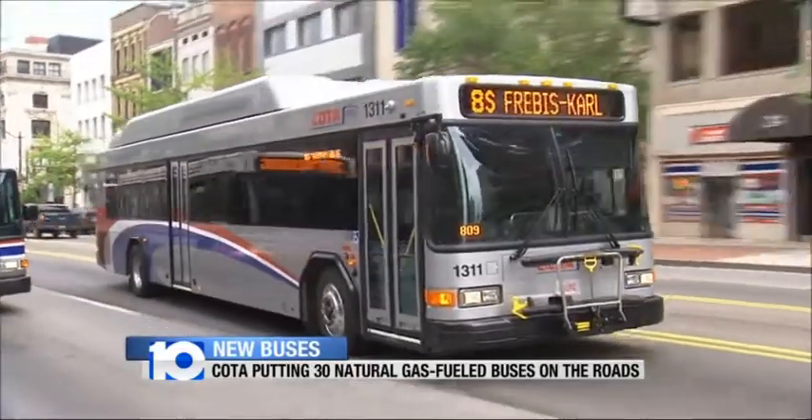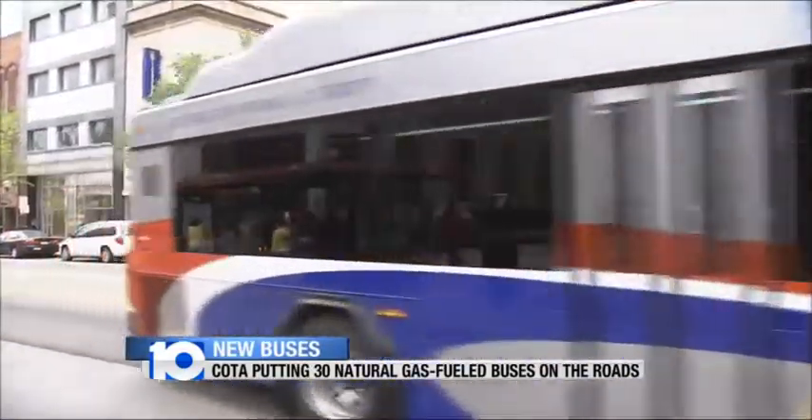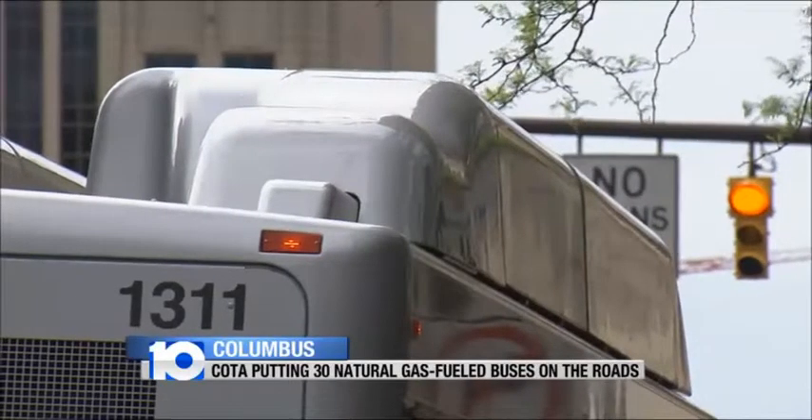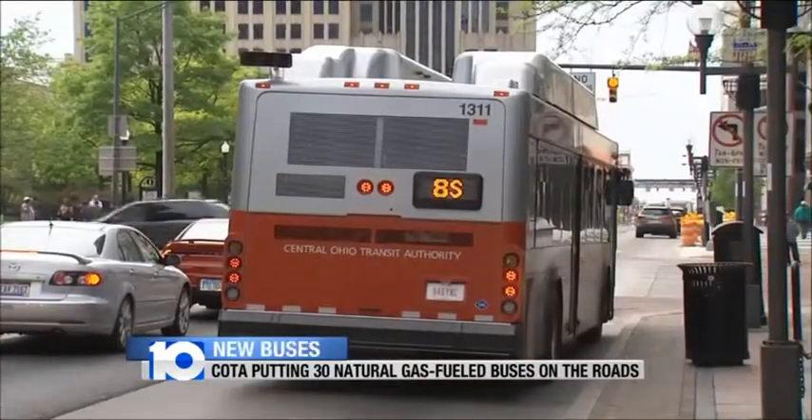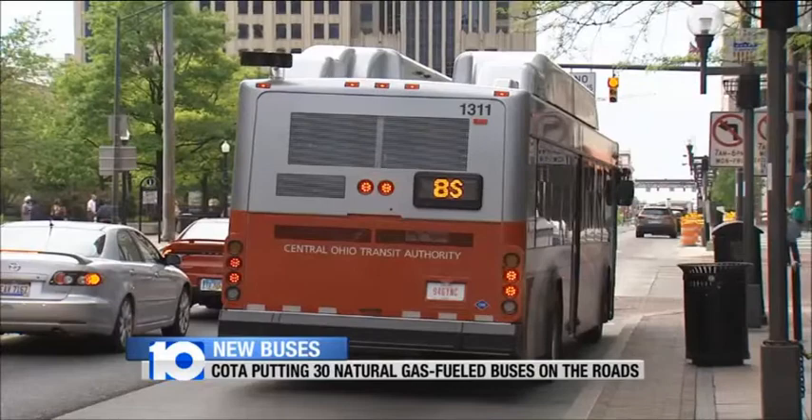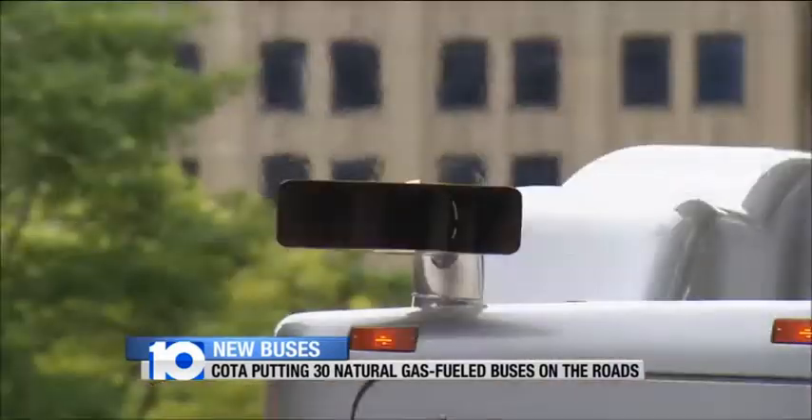The Central Ohio Transit Authority is rolling out some cleaner, greener buses today. You'll notice they look a little bit different. For starters, the fuel tank sits on the roof. These buses run on compressed natural gas. COTA says the CNG buses cost less to fuel and put out less pollution.